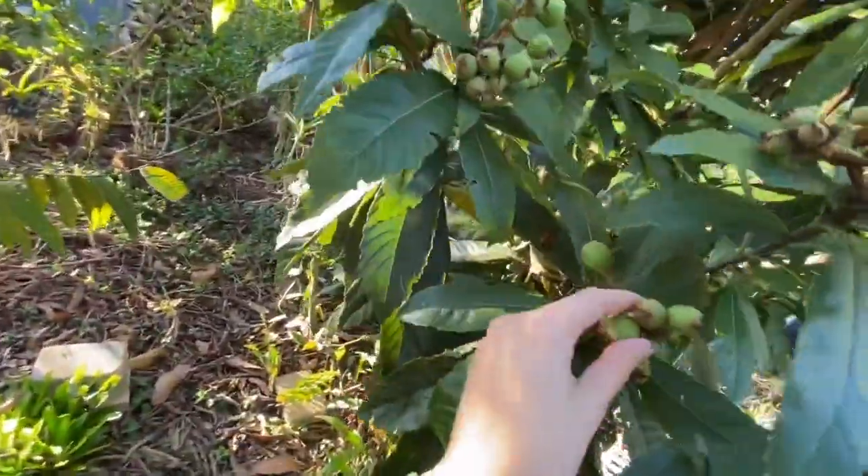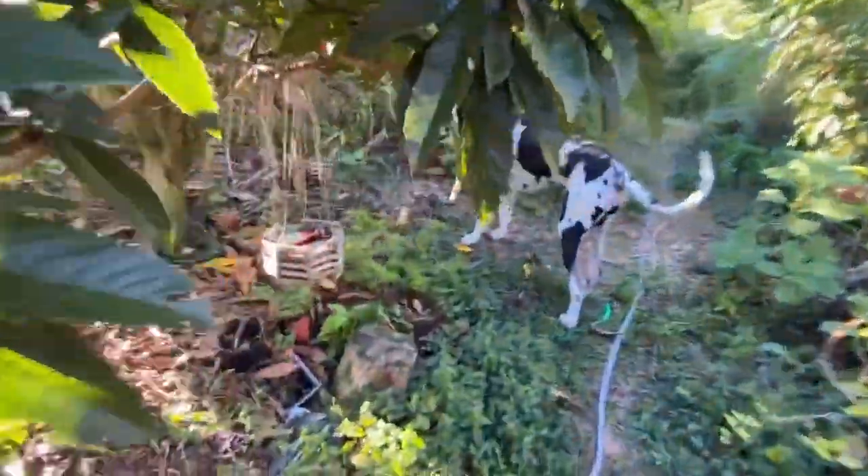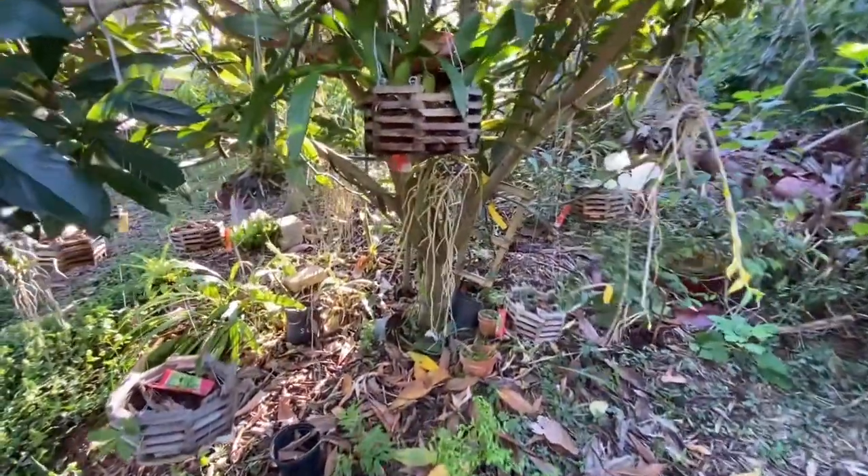I have been picking loquats — yesterday I had a couple I tried and it was pretty good. Very good. It's a Chinese plum. Very tasty.